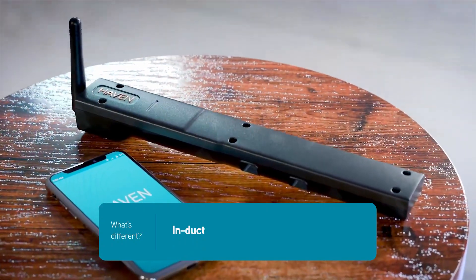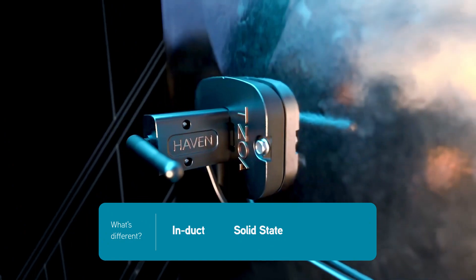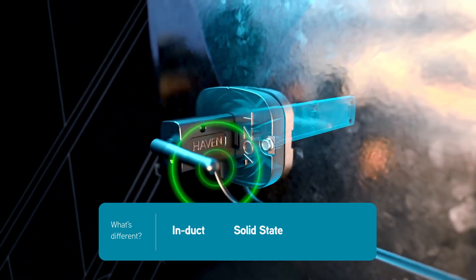What makes the Haven Cam different than other air quality monitors? The Cam is exclusively an in-duct monitor and not a room sensor. It's solid state, meaning there are no moving parts in the product. This really sets it apart from other monitors, as most other particle sensors require a fan or a pump to move air through the product. We take advantage of the airflow that's already in the central air system to force air across our sensors.